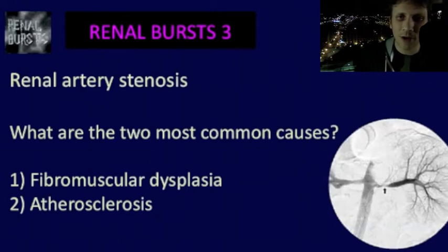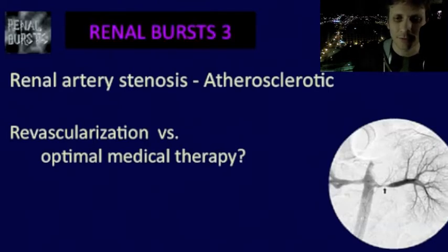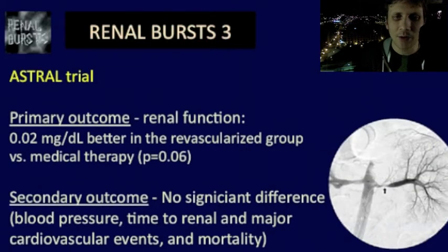For atherosclerotic renal artery disease, how does revascularization do compared to optimal medical therapy? Do you want to revascularize these people — i.e., put in a stent or do angioplasty? Well, it turns out there may not be any benefit to revascularization. One study that looked at this is the ASTRAL trial. The primary outcome was renal function, and they did see a 0.02 mg/dL difference in the revascularized group compared to the medical group, but the p-value was 0.06 — so there was a trend towards improvement, but no statistical significance.